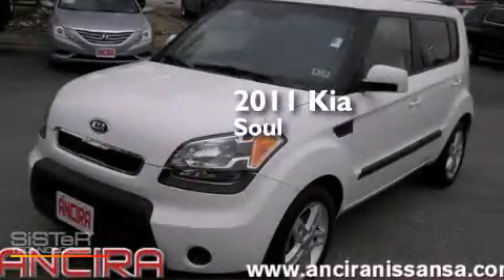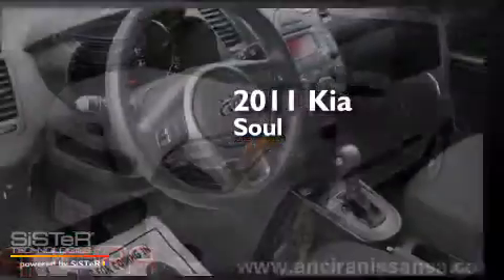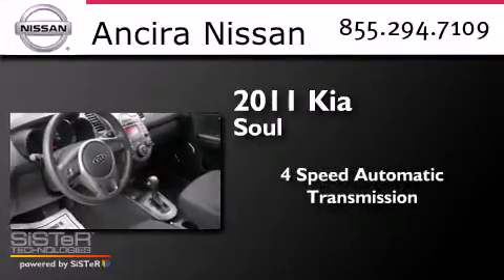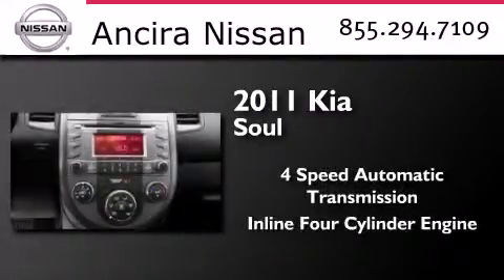This is a 2011 Kia Soul. This hatchback has a 4-speed automatic transmission and an inline 4-cylinder engine.